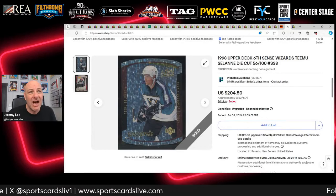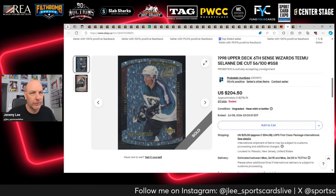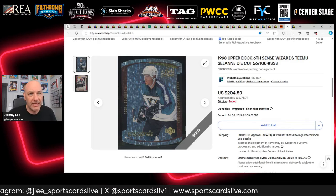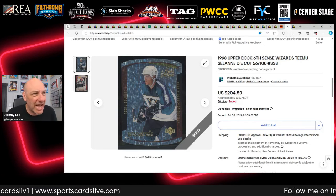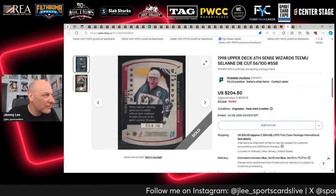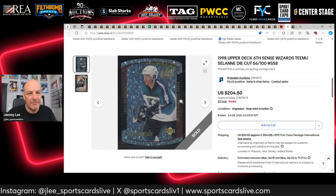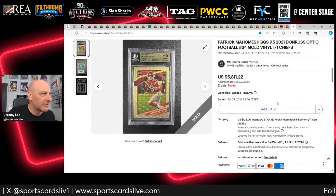A Tatar Sixth Sense Wizards die cut out of 100 from 1990 — these are my favorite inserts of the 90s, more than Run for the Cup, Star Quest Gold, and right up there with atomic refractors. I was seriously thinking about buying this one but the condition wasn't there — a few issues on the edges and back. I'll wait for another copy; I'm not in a rush.